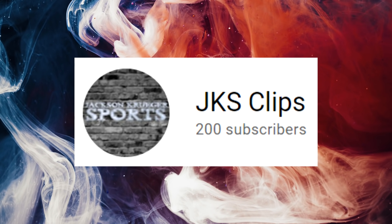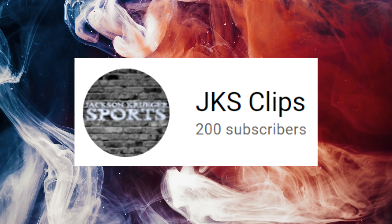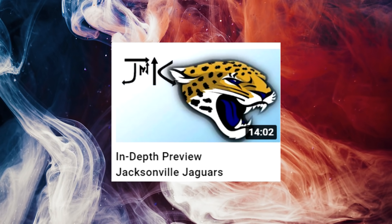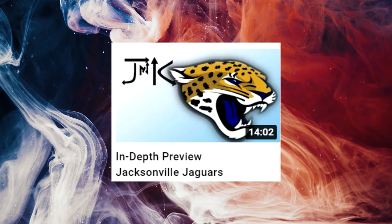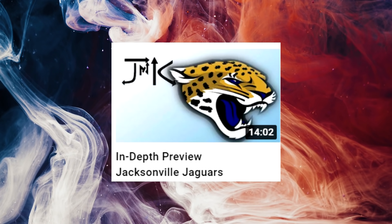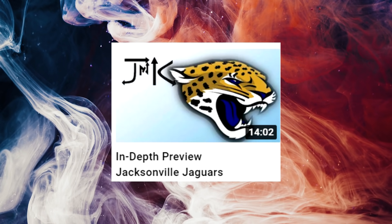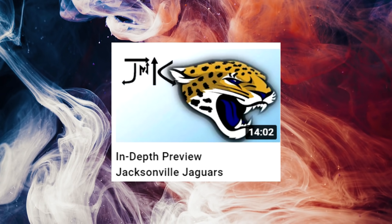Before we get into today's episode, real quick, everyone make sure you go subscribe to the Jackson Kruger Sports Clips channel. The link is in the description. We actually currently have a preview for every single team on that channel — they're clips from the podcast. Do us a favor, get us to a thousand subscribers so we can monetize that channel. We'd really appreciate it. And anyways, back to your regularly scheduled video.